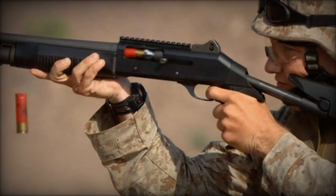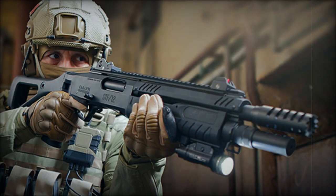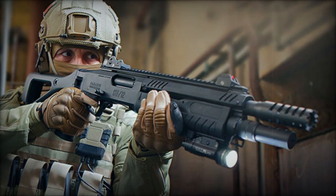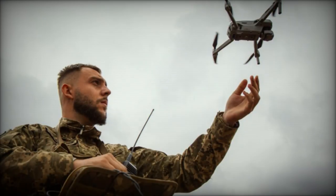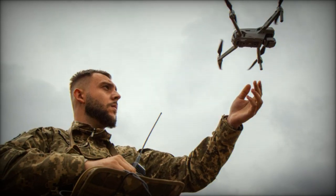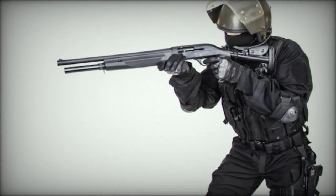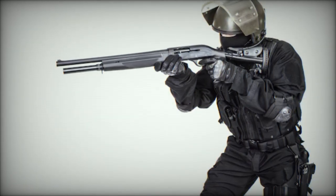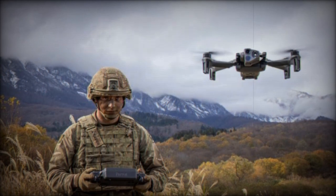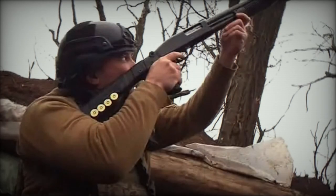Practically, shotguns offer several benefits in combating drones, including ease of use, widespread availability, and the capability to cover a broad area with one shot. The spread of shotgun pellets increases the likelihood of hitting fast-moving targets like drones, particularly effective against low-flying or hovering UAVs where precision targeting is less critical. Moreover, shotguns present a cost-effective solution compared to more complex anti-drone technologies, making them appealing for both military and civilian security purposes.